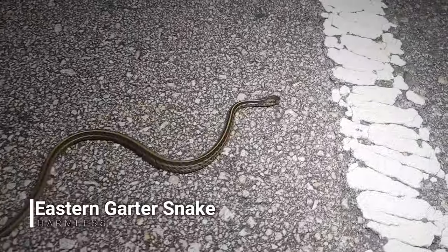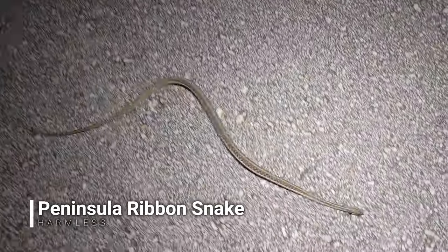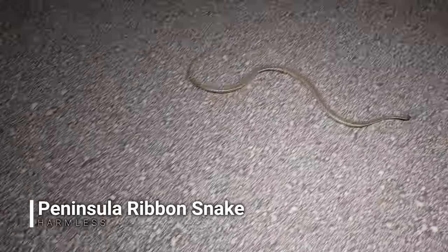I just got two snakes in one stop. First one is a tiny little garter snake — make sure he gets off the road. And then there's another one back here. Looks like he got off the road... oh there he is. And a ribbon snake! Two thamnophis in one stop.